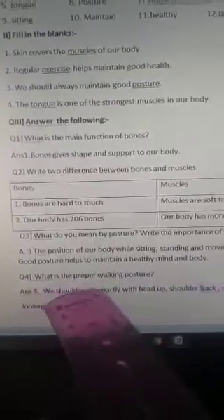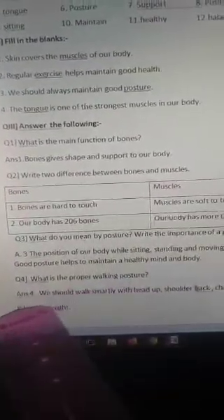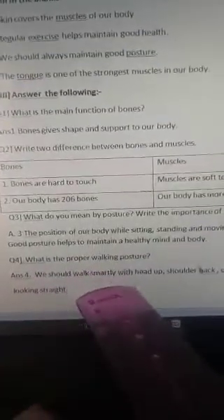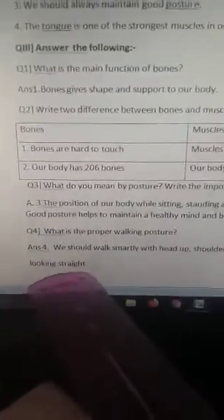What is the proper walking posture? We should always walk smartly with head up, shoulders back, chest out, and eyes looking straight.